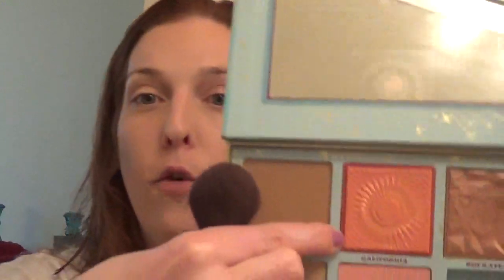Next I'm going in with this blush called California from Benefit — it's also a new powder blush they came out with. I think it's just such a beautiful color. I'm just going to add this to the cheeks — it's such a beautiful color, especially for spring and summer. Love it so much.